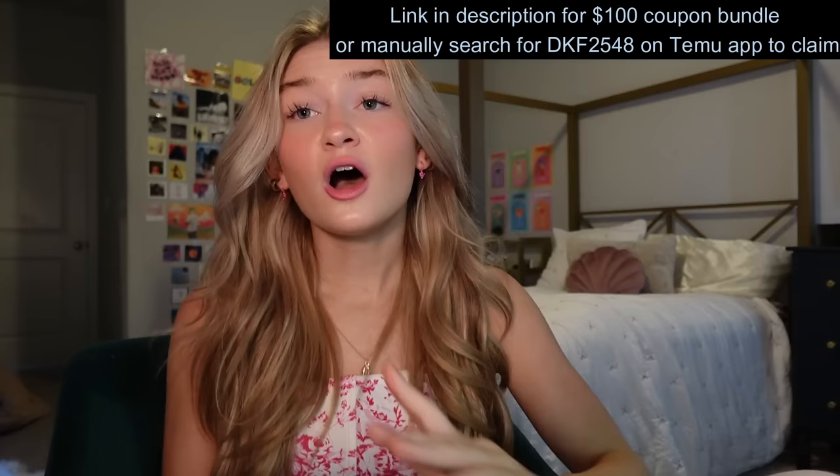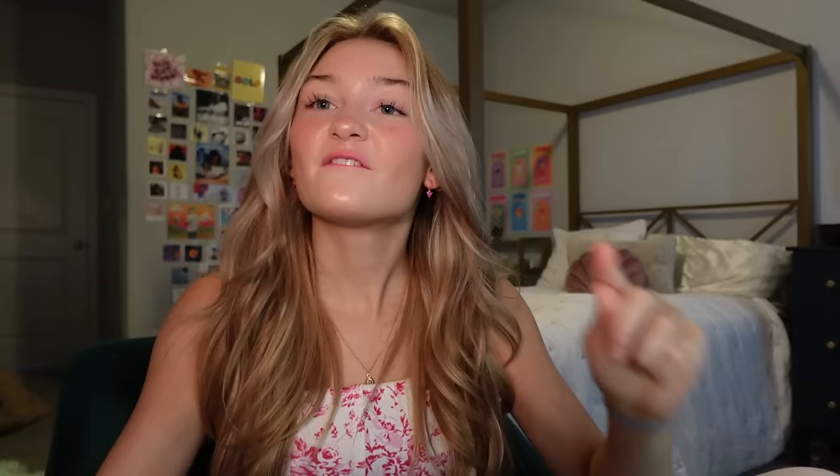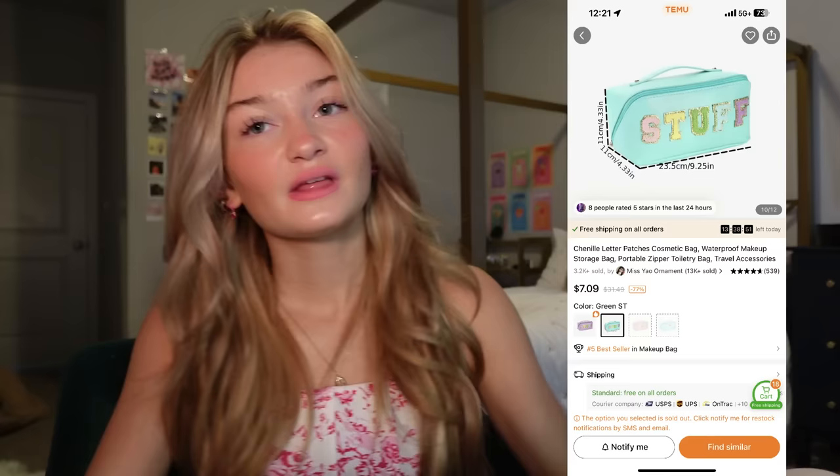I got a ton of stuff — gadgets, cute bags, decor, so much stuff. We're gonna get a true review on Temu and see if it's really worth it, and if 99 cents can actually get you something. Let's start the haul. Also use my code, by the way. We're going to do what I ordered versus what I actually got.